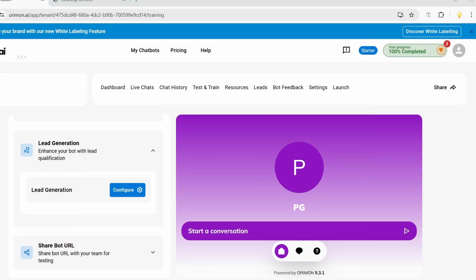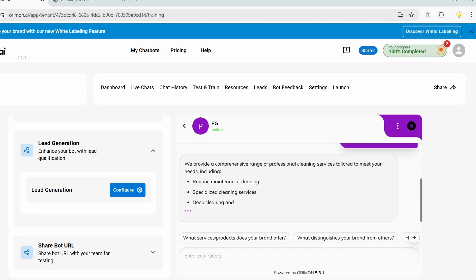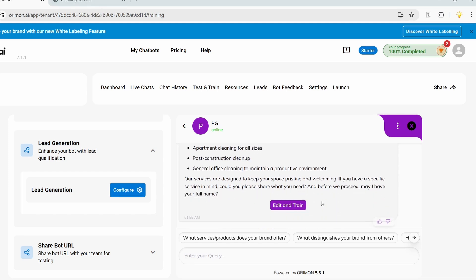Let's try the newly configured chatbot. I'll start a conversation and enter 'What services do you provide?' It lists all the services this cleaning company provides. At the end of the response it asks for my name, since the bot is set for sales. Visitors can either provide their details or continue asking questions about the services.